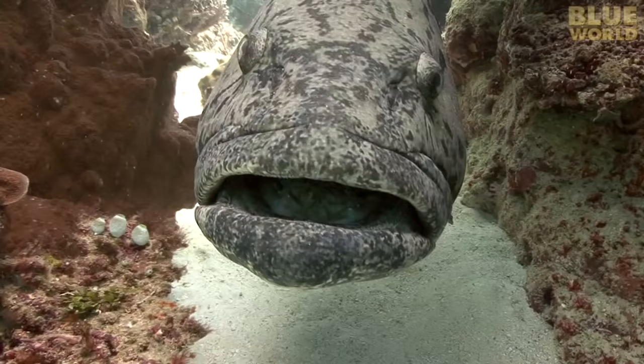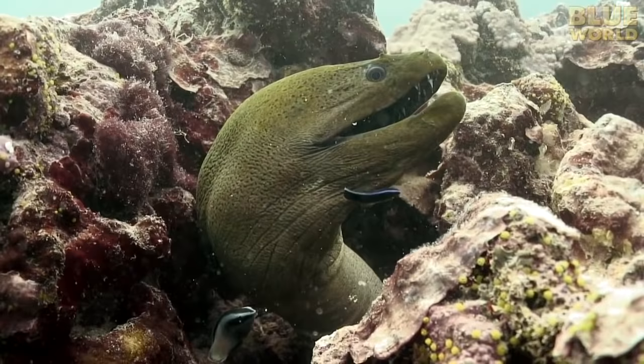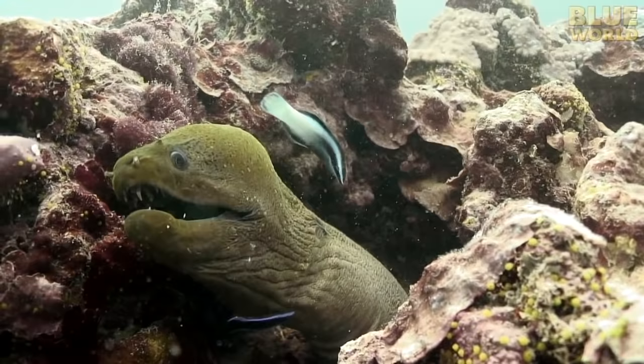But the grouper doesn't really want me to watch. A moray eel doesn't like to leave her den during the day, so a pair of cleaner fish come to her. But sometimes the plucking of parasites hurts a little.